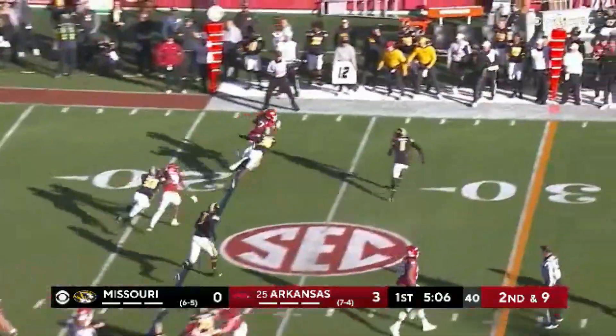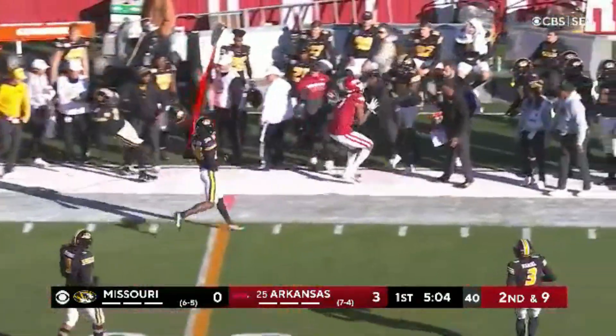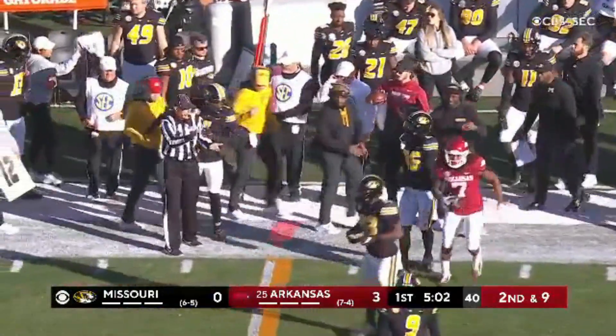Second down and nine. Off to one over the top, and a nice gain on that second down.